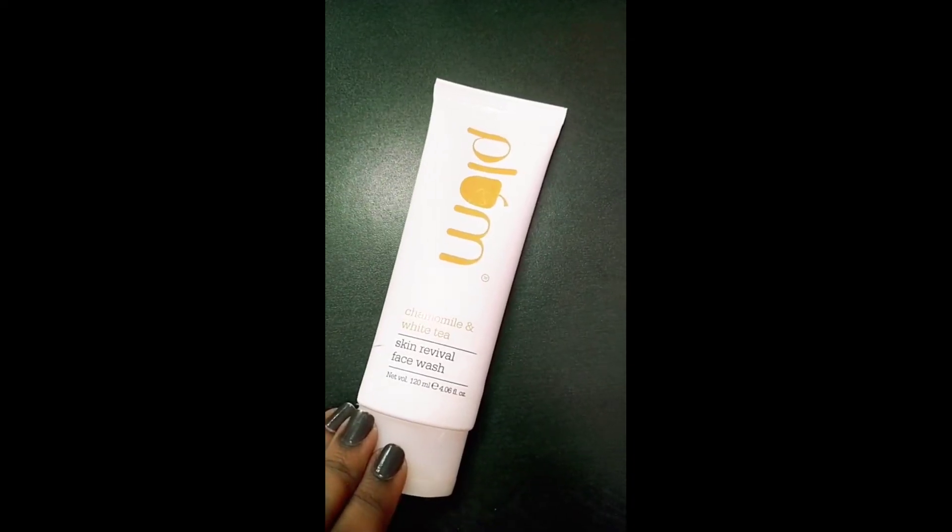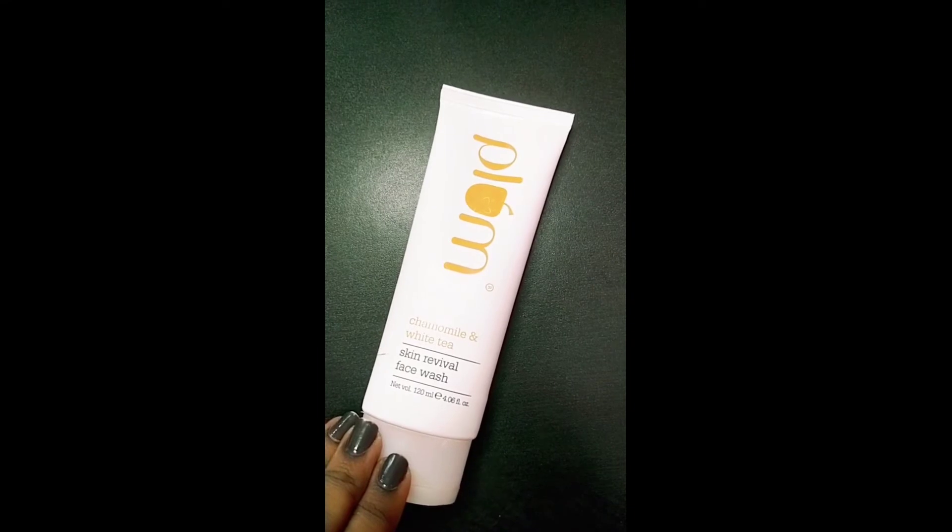This is a very affordable price range. I don't have a price-wise problem, but I have a nice brand for you. Plum is a face wash that has a skin revive formula and it's very good. But the price is around 470 rupees, which is a bit pricey for a low-budget face wash.